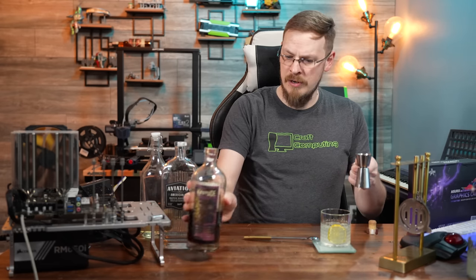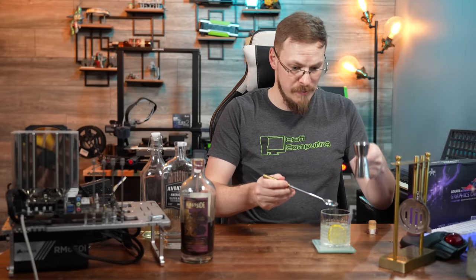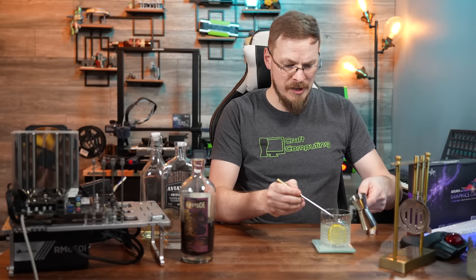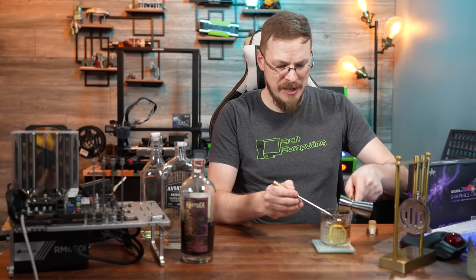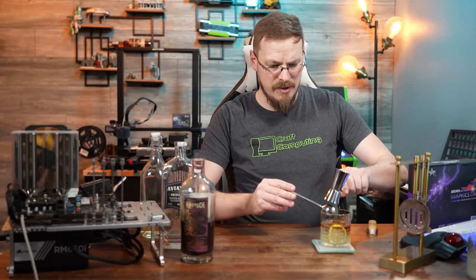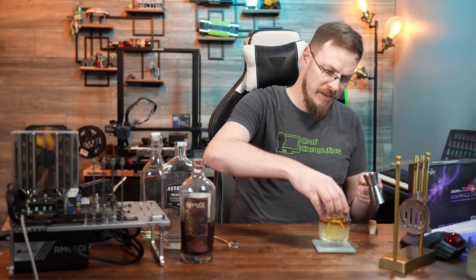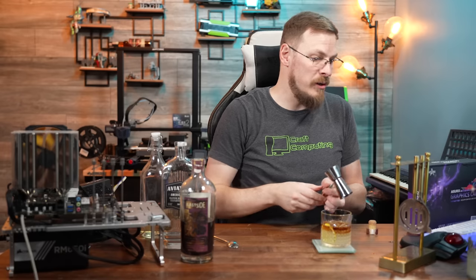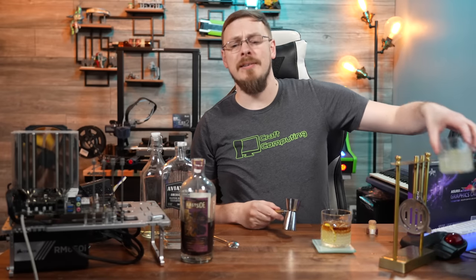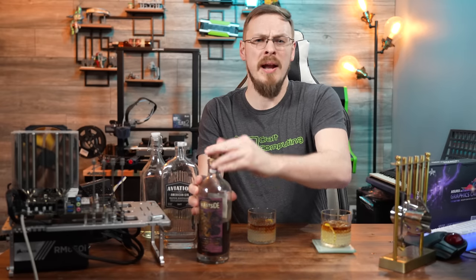And you're not going to stir this in — you're going to float it on top of the drink. That's usually done by getting your measure, putting your bar spoon right on the top, and making sure it hits the top nice and gently, just like that. So what you're left with is this little float of your Marionberry whiskey or blackberry liqueur on top of the drink. And there you have a bramble.